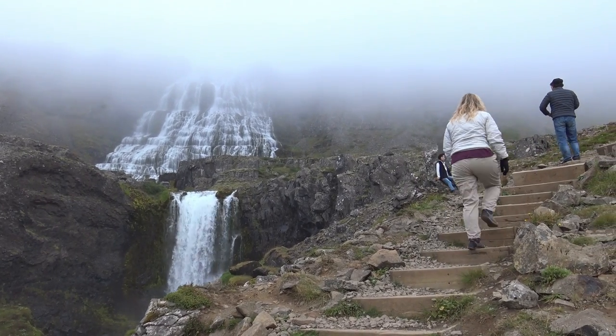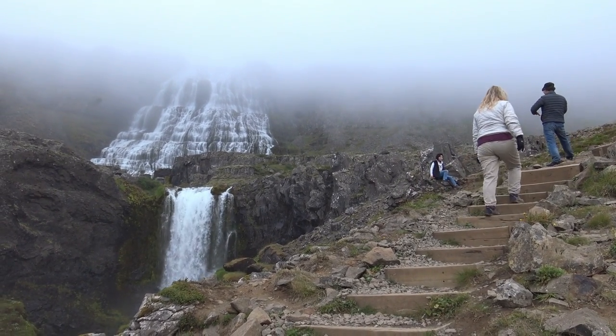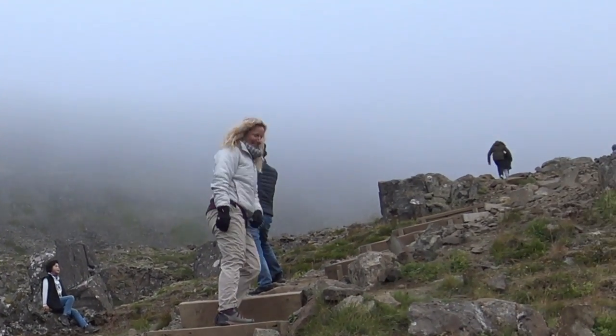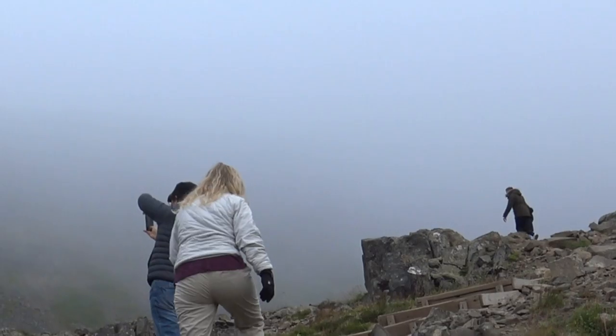Again, we saw some crazy people having to get that perfect money-shot photo, going off onto these rocks that are just hanging. It wasn't a lot of people in the Westfjords, but there were soon to be even less.